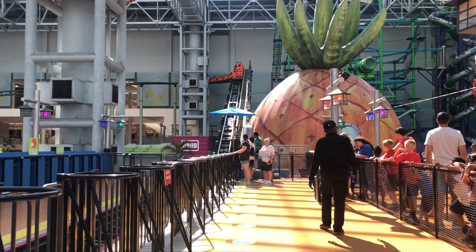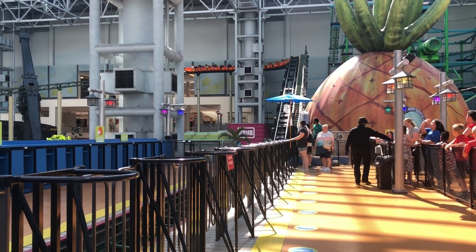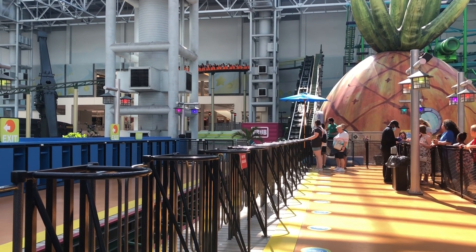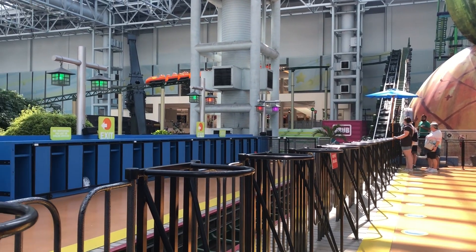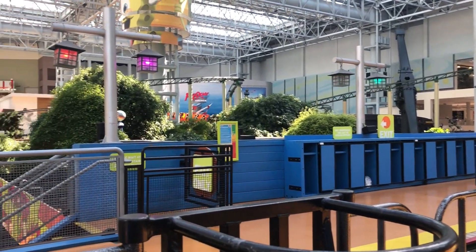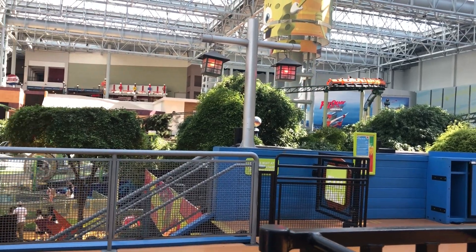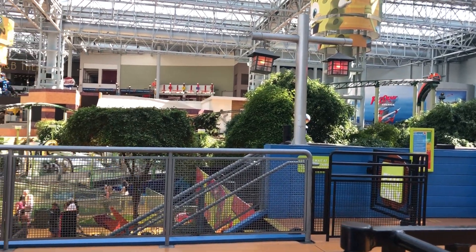Pepsi Orange Streak is a really neat roller coaster that spans throughout the entirety of Nickelodeon Universe. So in that respect it's unique because you're not going to see a ton of parks that offer a roller coaster that touches every corner of the park. I love the way this winds through so many attractions including the log flume. The coaster doesn't have a huge thrill factor but I still found it really fun.